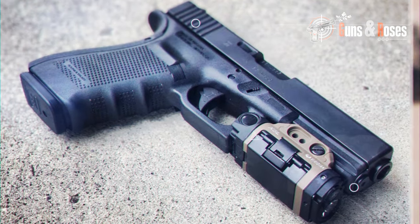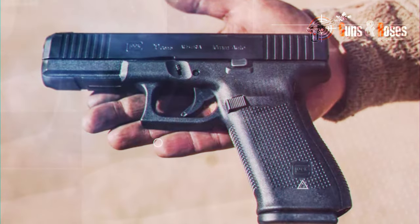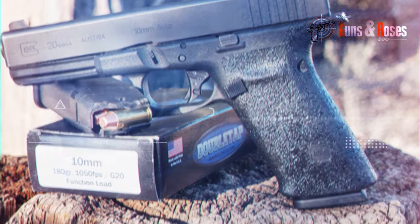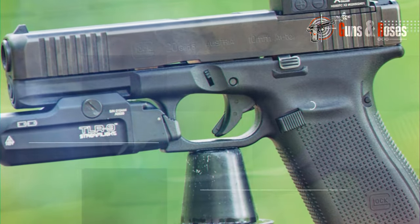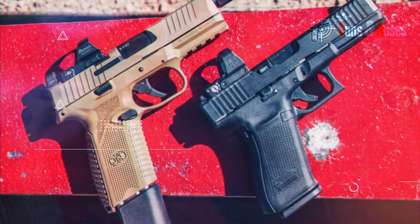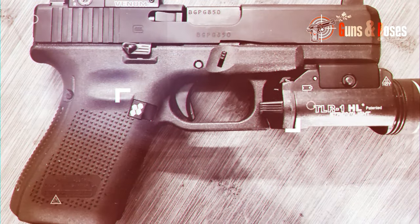Grip updates include the removal of finger grooves, elevated texture, a slight flare in the magwell, and additional rear strap accessories for grip adjustment. Ambidexterity is enhanced with an ambidextrous slide stop lever. On the slide, forward slide serrations are added, and the term MOS indicates compatibility with red dot sights.